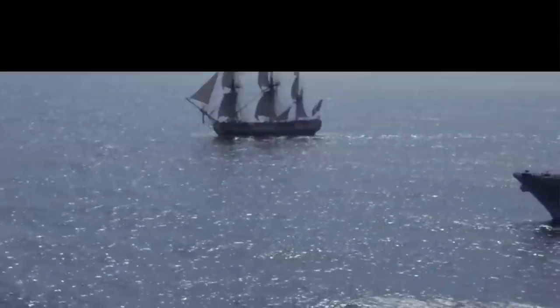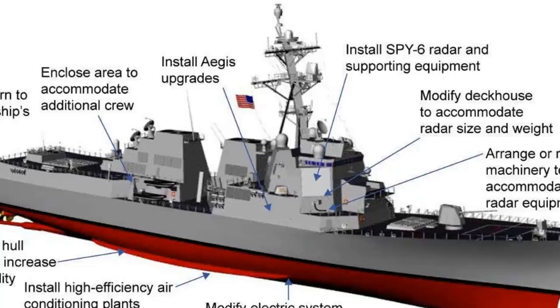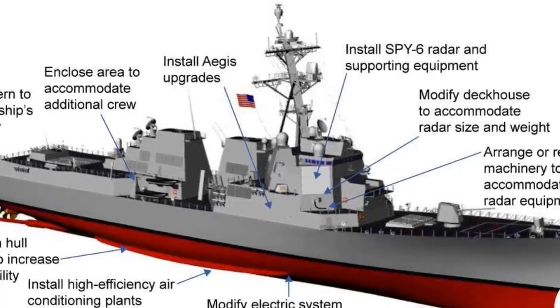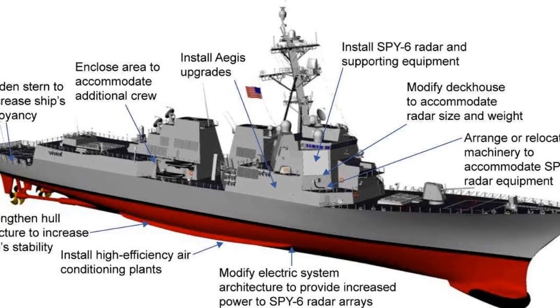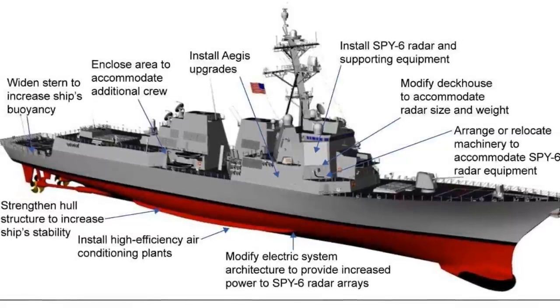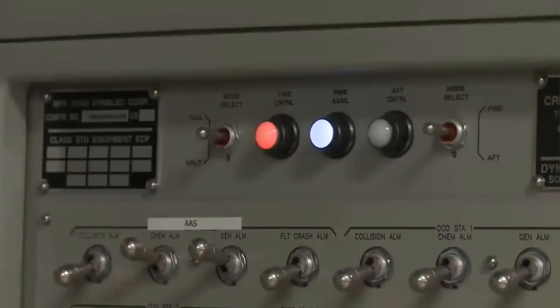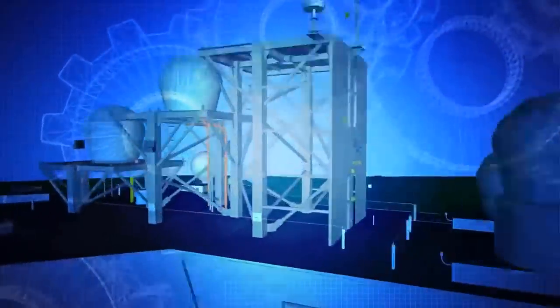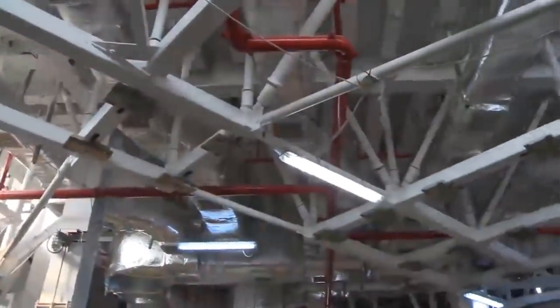Arleigh Burke-class destroyers are equipped with the Aegis Combat System, which integrates the ship's sensors and weapon systems to engage anti-ship missile threats. The four subsystems are the AN/SPY-1 multi-function radar, a command and decision system, an Aegis display system, and the weapon control system. The AN/SPY-1D phased array radar incorporates significant advances in detection capabilities, and together with the Mark 99 fire control system, it guides vertically-launched Standard Missiles to intercept hostile aircraft and missiles at long ranges. The CDS receives data from ship and external sensors via satellite communications and provides command, control, and threat assessment.